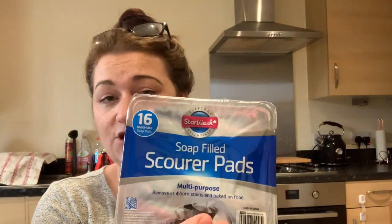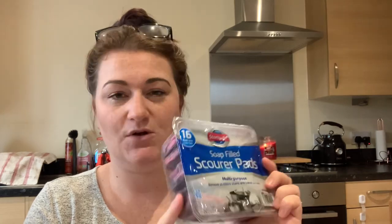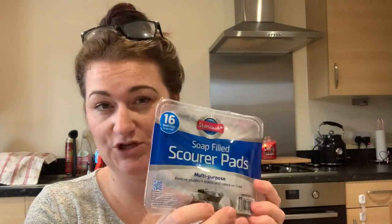Another thing I like to go to Poundland for is cleaning products. I use these — what do they call them, Brillo pads is the proper brand — but these are basically Poundland's own version and they're just as good. They last just as long and I love them for cleaning the oven glass, oven trays, and pots and pans that have been burnt a bit. The branded Brillo pads can be quite expensive, and I've tried Asda's version which wasn't as good, but these ones are really good.